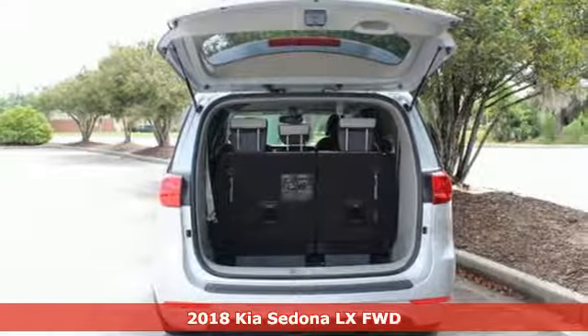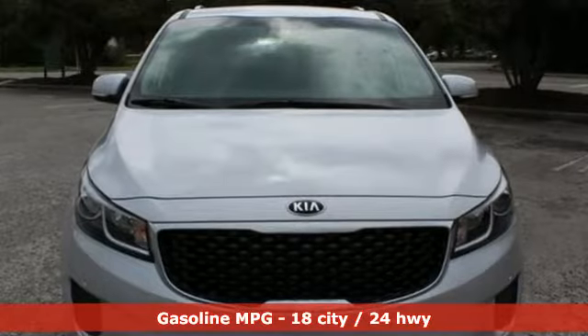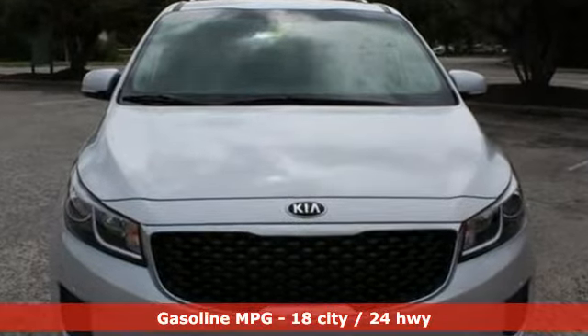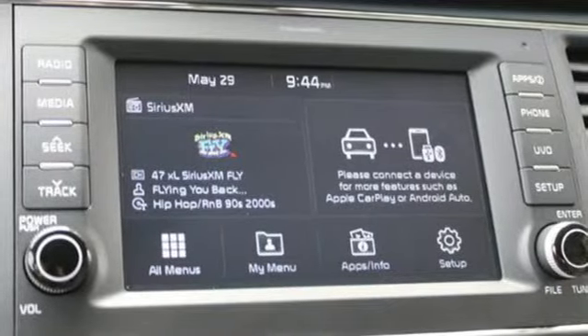It comes nicely equipped with features you'll love: external memory control, power heated mirrors, front heated leather bucket seats, auto dimming rear view mirror, and wireless phone connectivity.